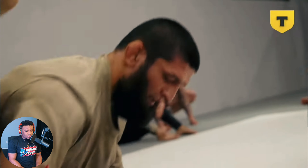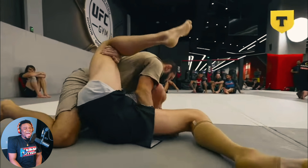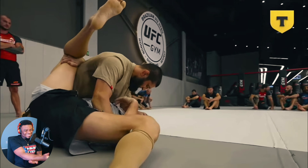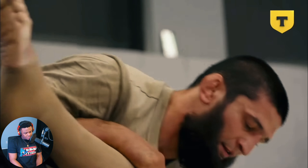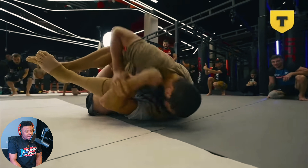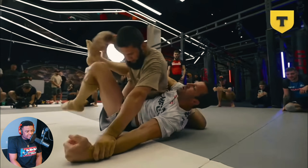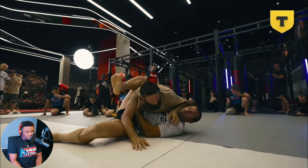Oh my god, these close-up angles are not allowing me to see what's happening. Chimaev's pressure has to just feel like dying, bro. You can clearly see the dude is not just strong - he is ridiculously skilled, man.